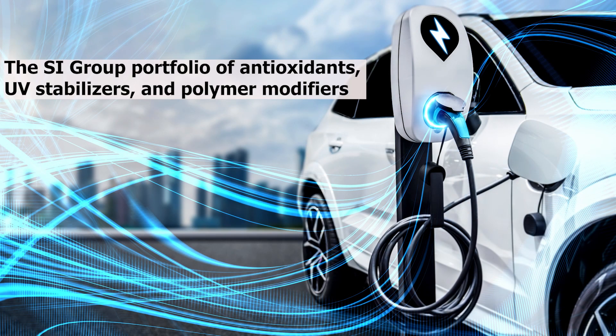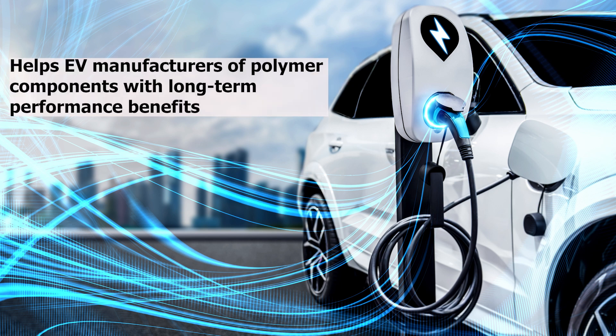The SI Group portfolio of antioxidants, UV stabilizers, and polymer modifiers helps EV manufacturers of polymer components with long-term performance benefits.